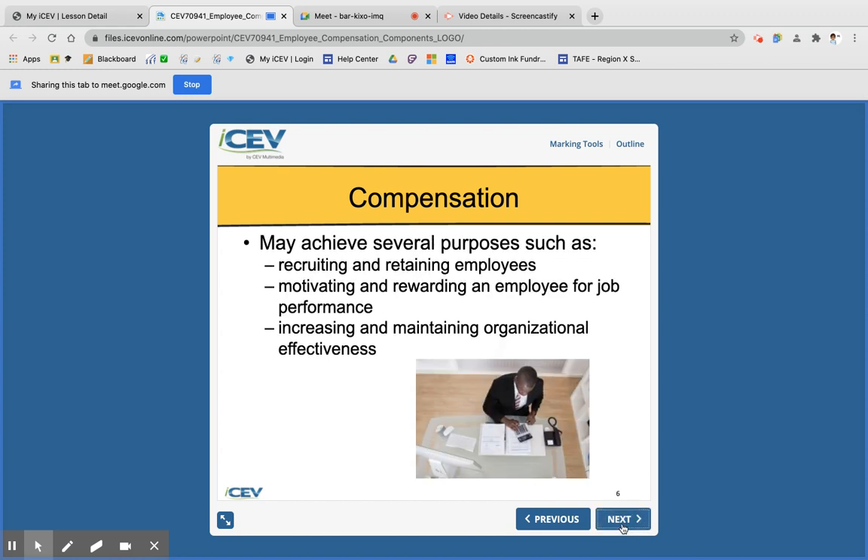Compensation also has a lot of different purposes. It helps recruit employees — if you work somewhere, people might ask how much you get paid because they might want to work there too, and compensation is one of the things that might attract them. Compensation also motivates employees. If you work somewhere and you don't get paid very much, you don't want to be there or put in extra work.